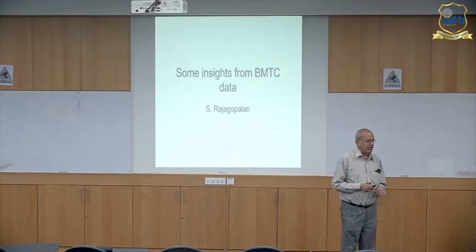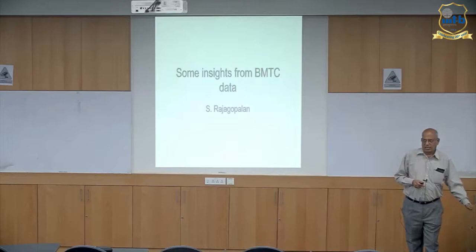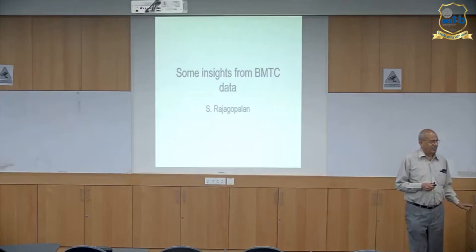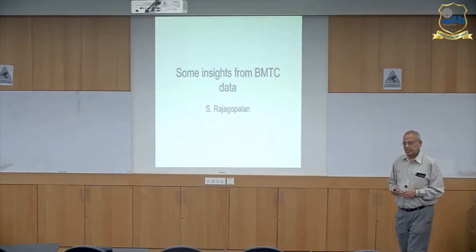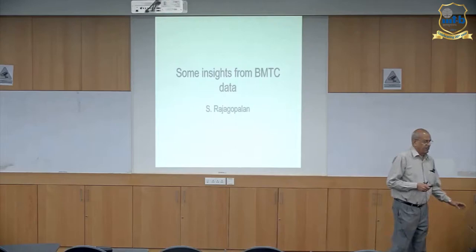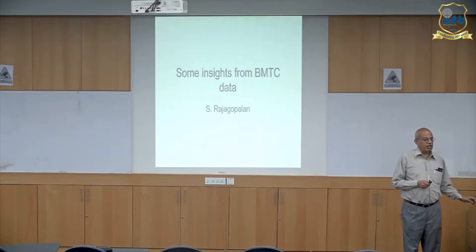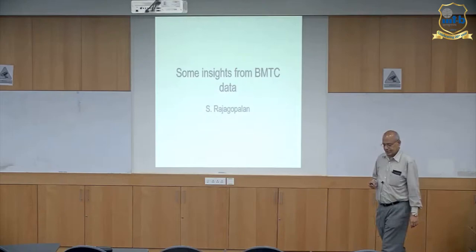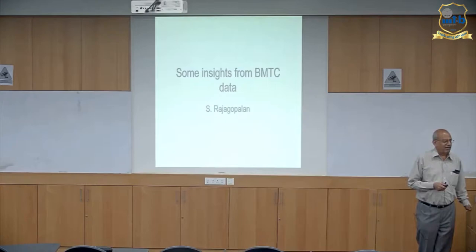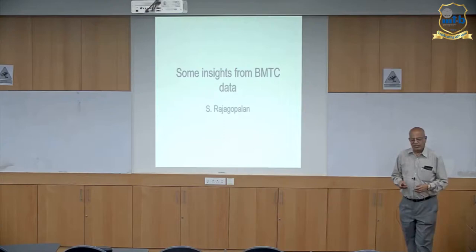We took three months of that data, roughly about one terabyte. Since we do not have sufficient computing capacity to hold all the one terabyte data and do analysis of it, we dice the data in many ways. One way is we pick up data for a few hours or a few days. Or we pick up data for a few routes or one route. Or we pick up a geographical location like Silkboard. We do some analysis, though it is plainly not very satisfactory — when you have one terabyte of data, you should hold all of it and do meaningful analysis.